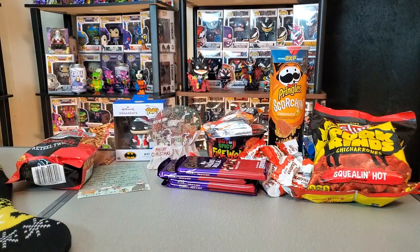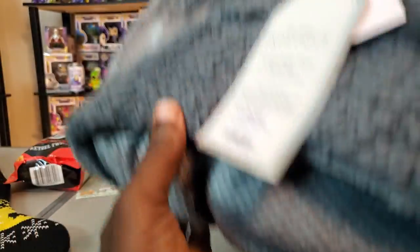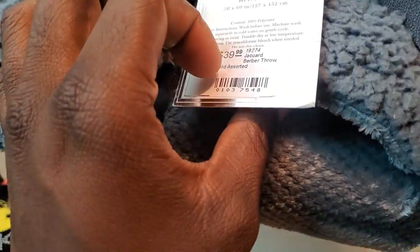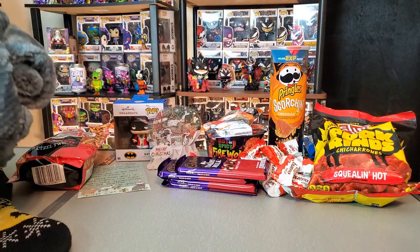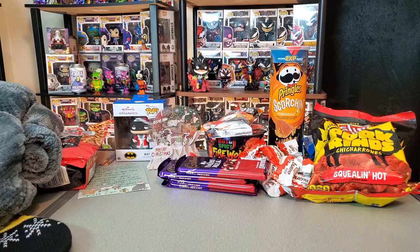Next up in the box, she knows I'm a sucker for really soft blankets. We have one here — a reversible throw. This is really nice and comfortable, so I will definitely be making good use of that, especially as the temperatures continue to go down. I really like those blankets.